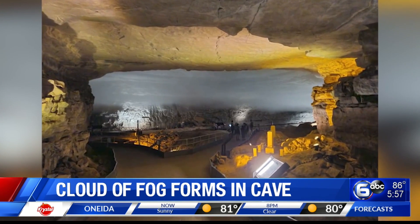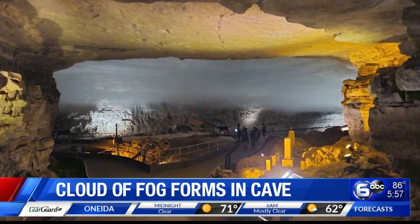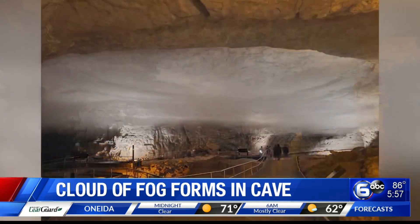Caves have their own natural air flows. In the summer, you usually have cool cave air pushing out of the entrance. But on Sunday, that airflow reversed.